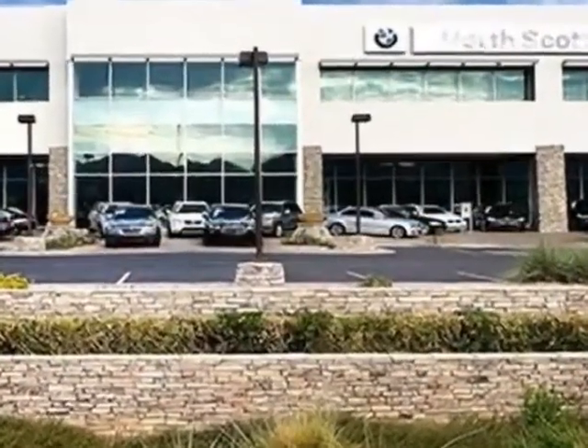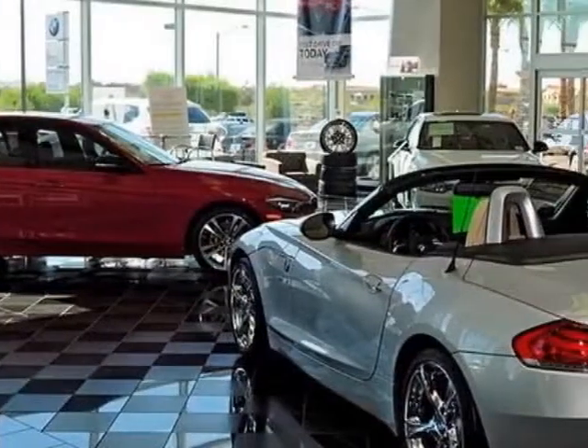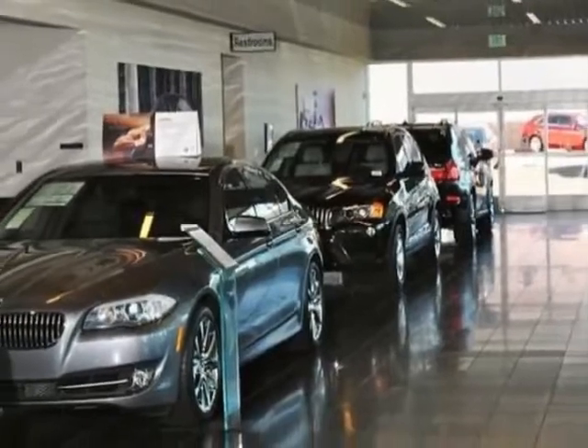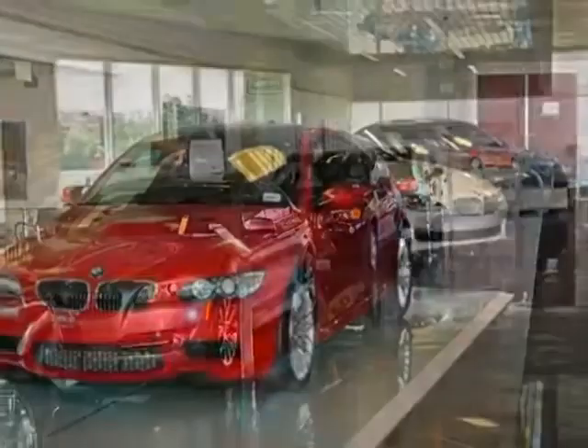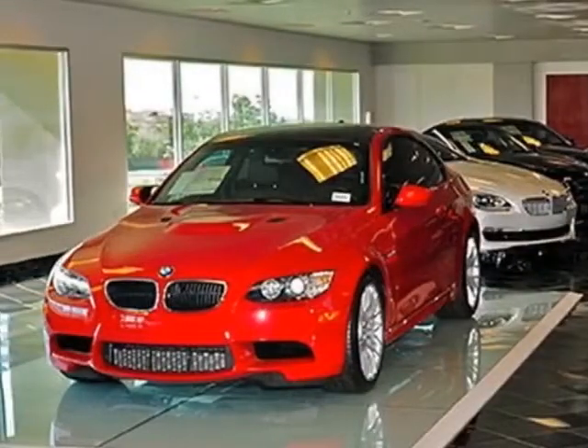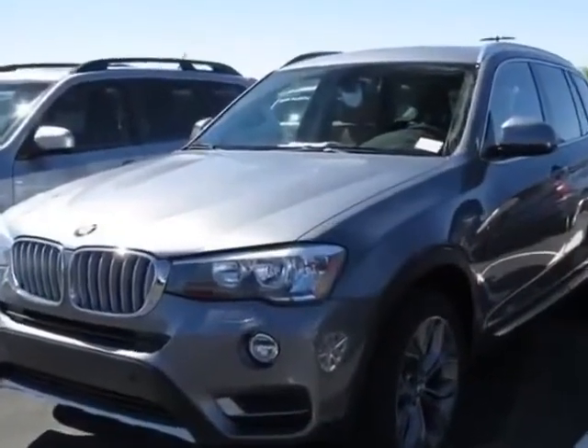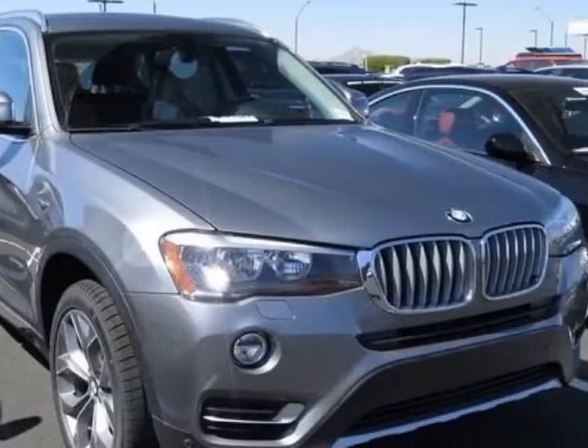Additional options for this vehicle include the satin aluminum roof rails, panoramic moonroof, rear manual side window shades, brushed aluminum trim, enhanced USB and Bluetooth with smartphone integration, Space Grey metallic, saddle brown Nevada leather upholstery, driver assistance package, and the X Line.